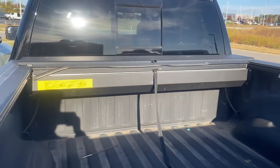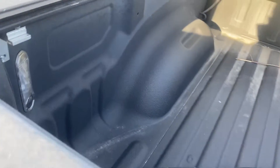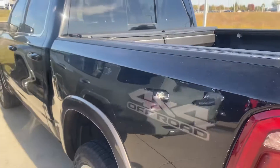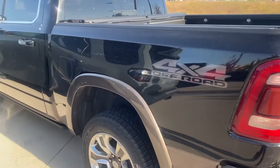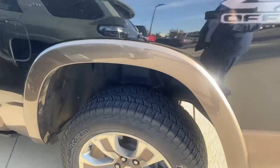You can see we have that roll up cover. I wanted to kind of show off the bed a little bit, give you a good look at everything. That way you had a real good idea of what this truck has to offer you. You're going to see no big dents, no big scratches, good tires.